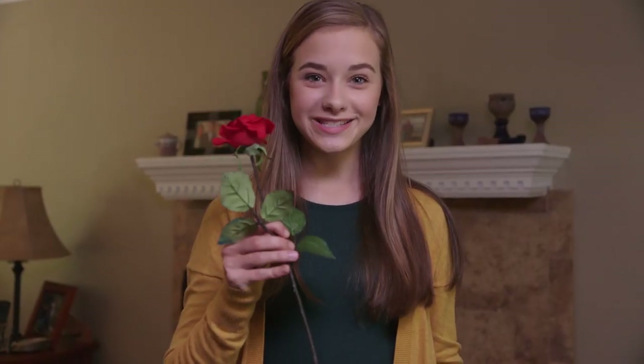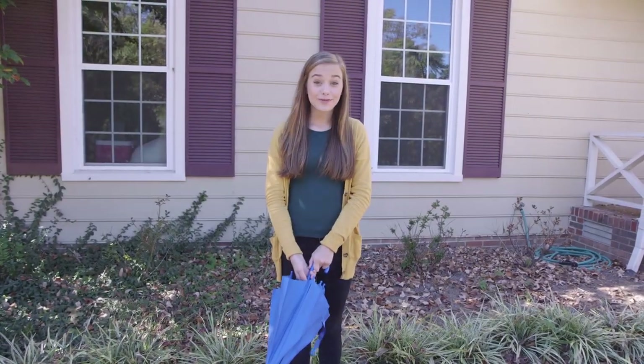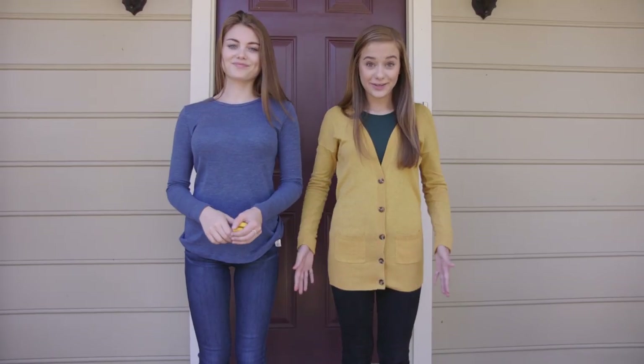O is for ostrich! P is for purse! Q is for question! R is for rose! S is for sandwich! T is for toes! U is for umbrella! V is for valentine! W is for watch! X is for x-ray!